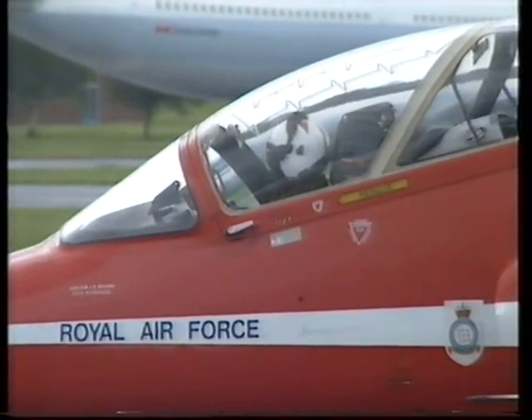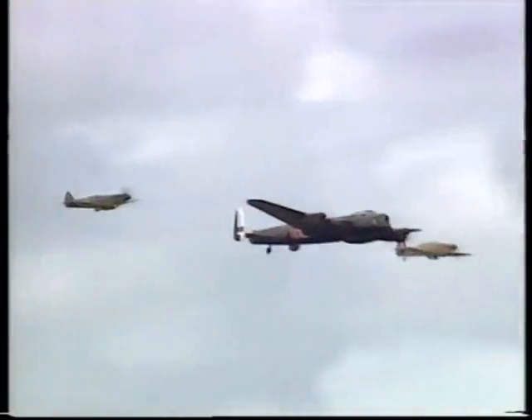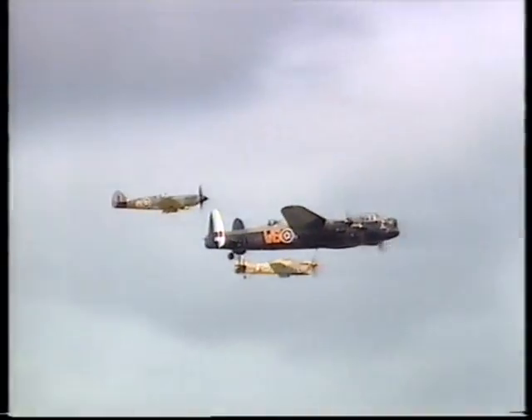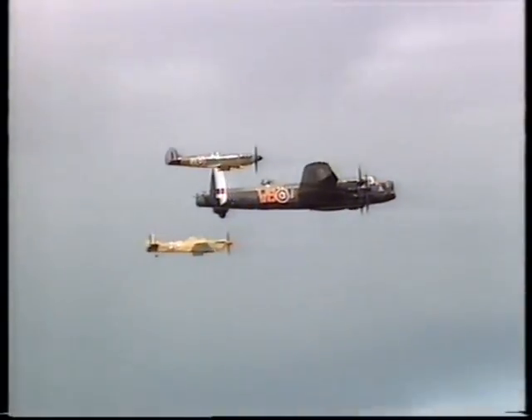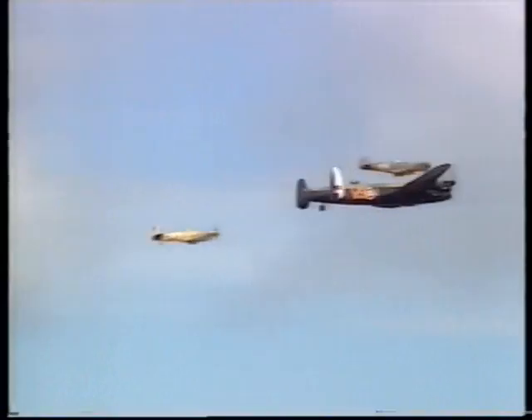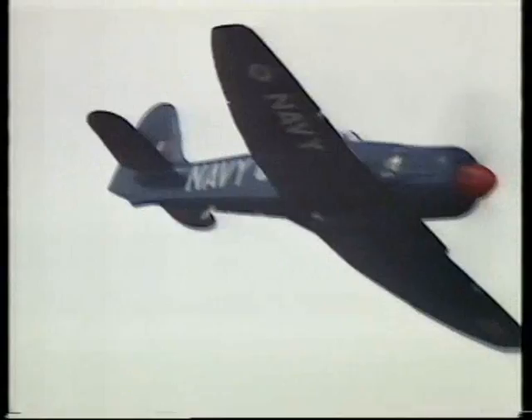To open the display, a nostalgic flypast led by the only Avro Lancaster B1 flying in the world, in the colors of 9 Squadron that took part in the Tirpitz raid in 1944, and a Hawker Sea Fury — the Royal Navy's last piston engine fighter.